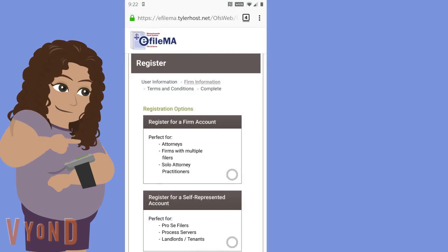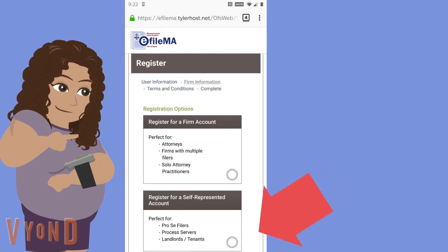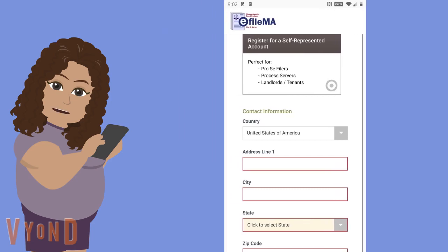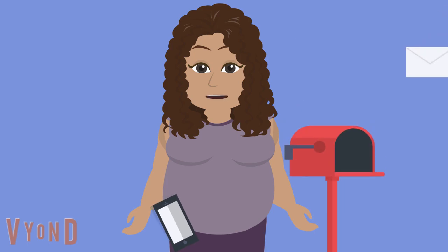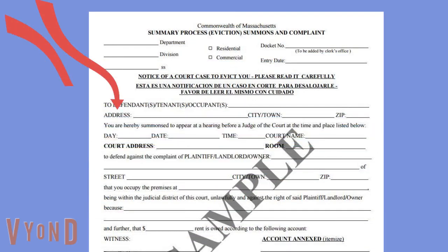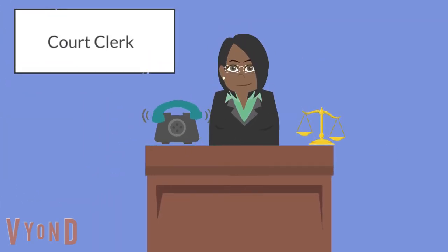Now you're going to tap the circle in the box that says register for a self-represented account. Now it's asking for my address. Is that my home address or my mailing address? Put the address you use to get mail. You also need to give them your phone number. Does this mean the court will call me? No, the court will not call you. They will continue to send mail to the address on the summons unless you specifically tell them to use another address. So if the address on the summons is wrong, you should call the court and let them know.